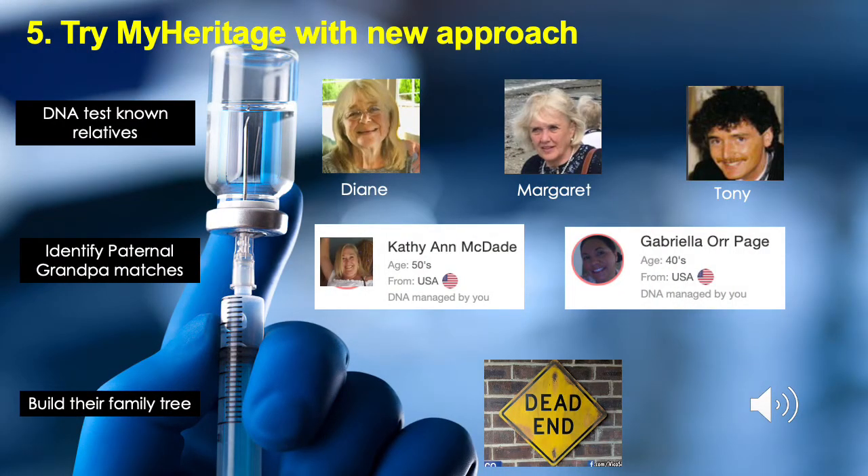I did a DNA test with MyHeritage and also asked close relatives Diane, Margaret and Tony to test too. Having their DNA meant that people who did not match to any of them were likely paternal grandpa matches. I found Cathy and Gabby using this approach. They were both massively helpful and I worked with them to build their family trees to see if we could find a common ancestor. Unfortunately, the link was pre-1850 in Ireland and we couldn't find it. So annoyingly, I was at a dead end again.